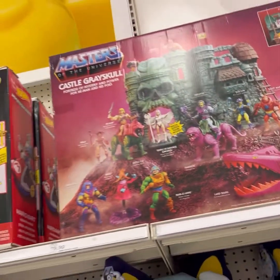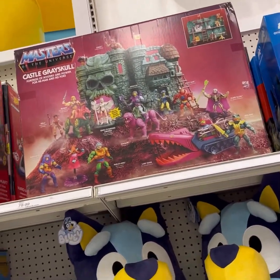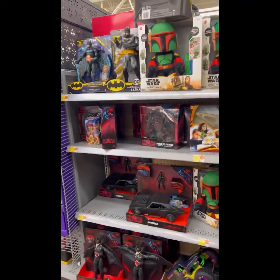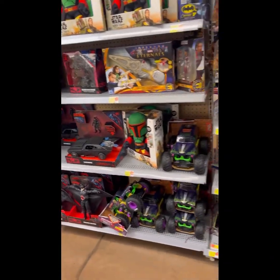Something did catch my eye that I have not seen out in retail — and look at that. That is the Masters of the Universe Origins Castle Grayskull. Now I do have this already, I pre-ordered it and it came in, but I've never seen it in retail. So that is pretty cool. Time to check out Walmart.